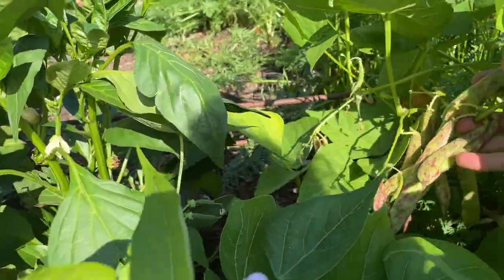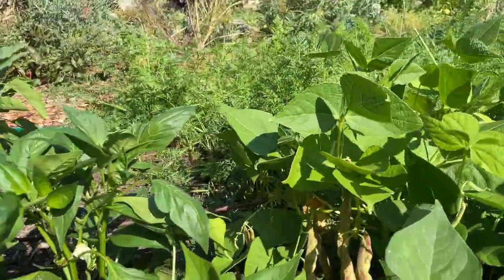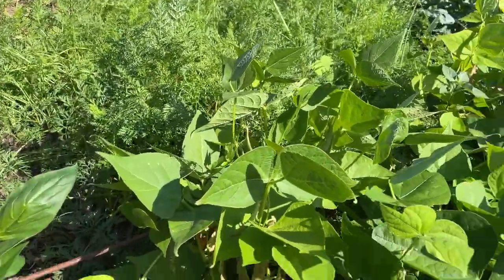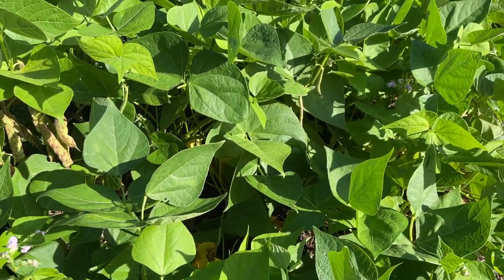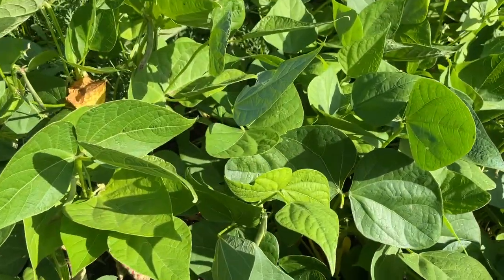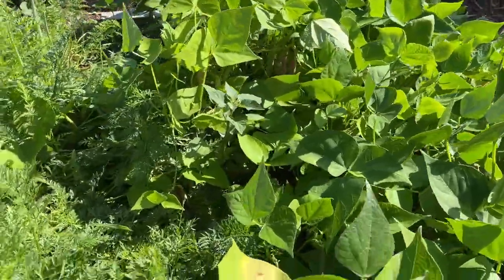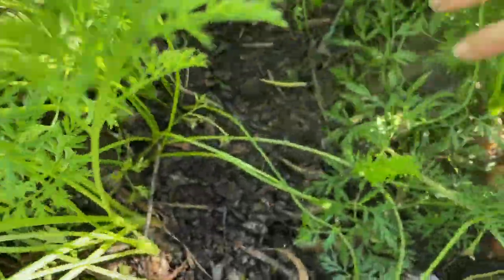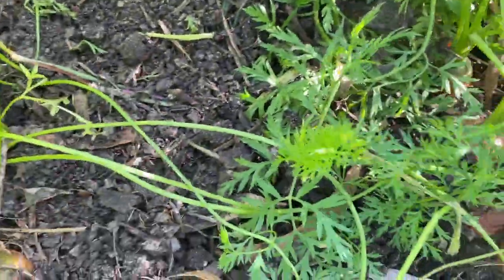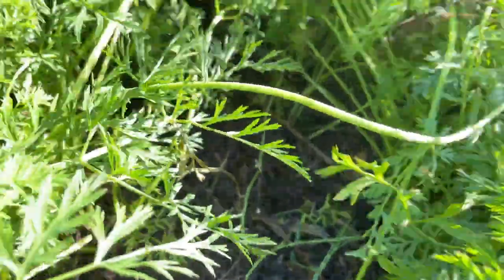Right next to us here I'm growing some bolotti beans. I really love to grow dried beans and use them in casseroles and bean dishes during winter. I've got two plots of the bolotti beans, and here's my carrot plot. I've been thinning so I'm starting to give these carrots a little bit more space so they can get to a really decent size.